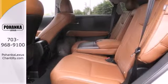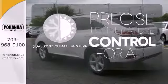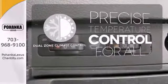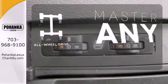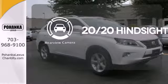A rear spoiler puts the finishing touch on this smooth Lexus. Control the road with all-wheel drive, and see objects previously out of sight with a rear-view camera.